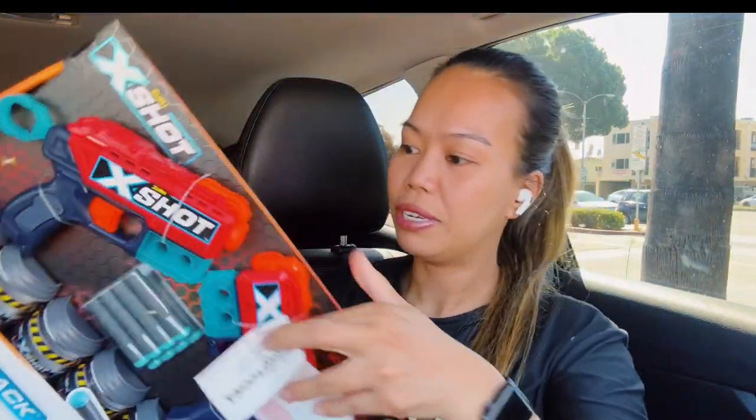So here is my haul. I grabbed four of these ice cream chalk sets — I thought they were so cute. They are on clearance for 69 cents each, so I got four of them. I'm going to give them to my niece and nephew.